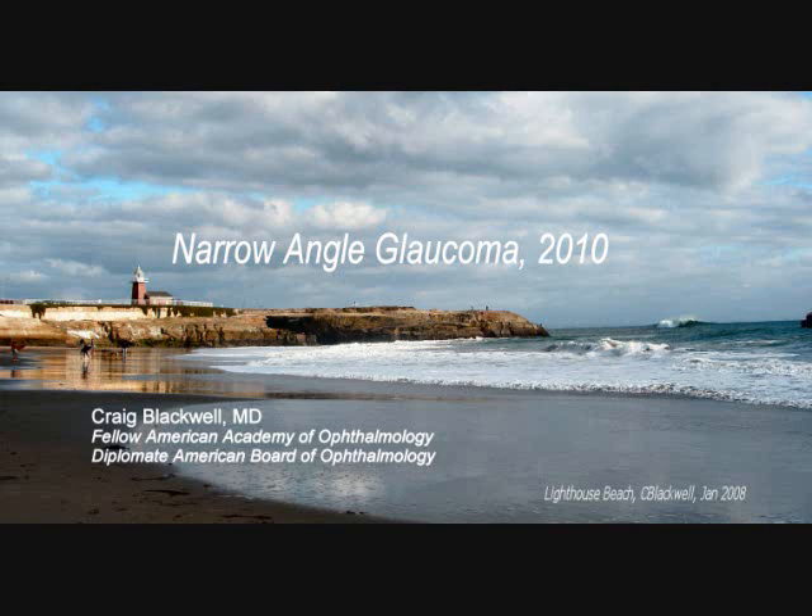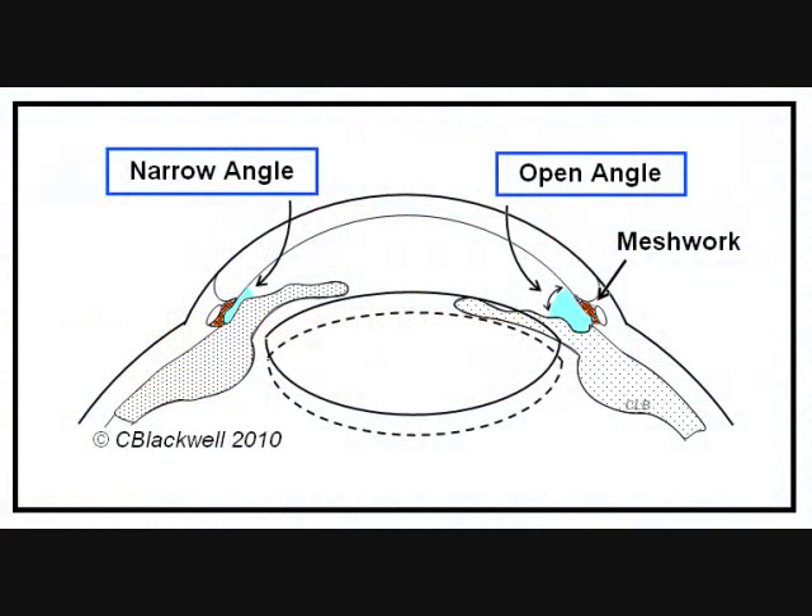Hello, my name is Craig Blackwell. I'm an ophthalmologist in Santa Cruz, California. This is one of a series of videos about glaucoma. This particular one is about narrow angle glaucoma. Remember, this is for your information and does not replace consultation with your ophthalmologist.